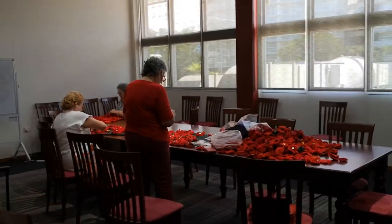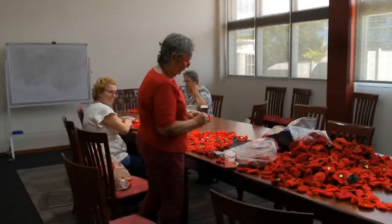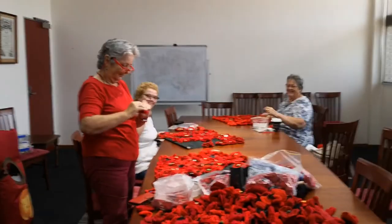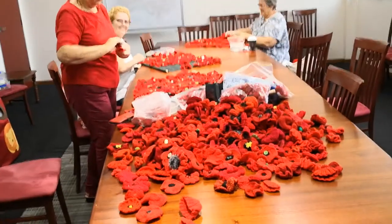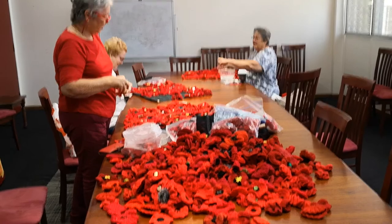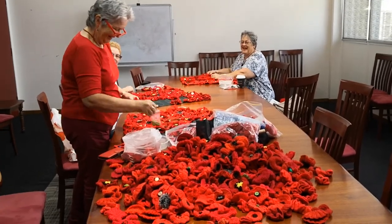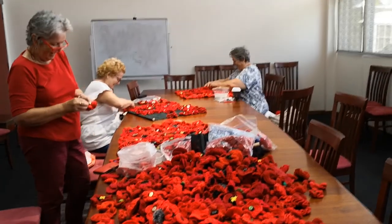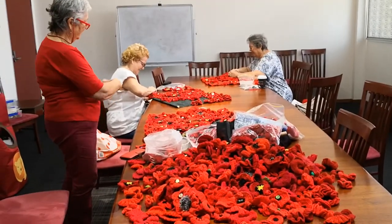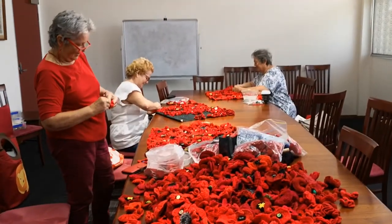And there they are working away — hello, wave, say hello! Look at all those poppies! So far for the month, the plan is to make 31.